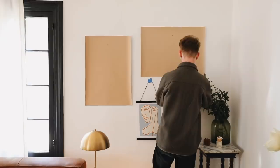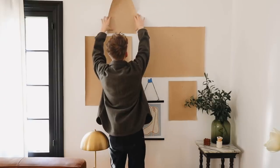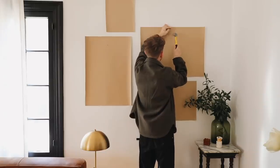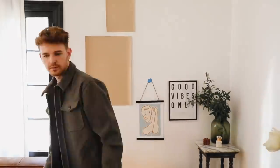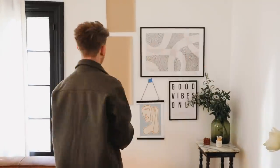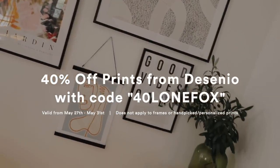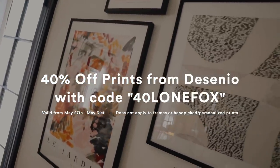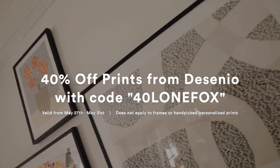Once you're done using your template, you can fold it up and tape it on the back of your art print to keep for future use. With your template up on the wall, the nail hole is already in place — nail right through the template, pull it off, and put all your Desenio prints up. They coordinate so beautifully. This is the biggest discount Desenio has ever given: 40% off prints using code 40LONEFOX, valid from May 27th to May 31st at midnight.